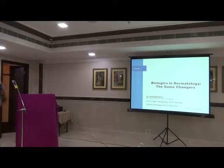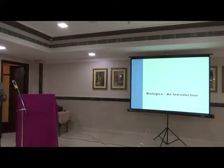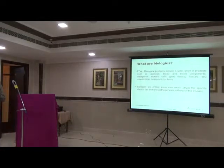My topic is biologics in dermatology. Many of these slides are made by the Novartis team. I thank them for that. We've been using these biologics for a long time.